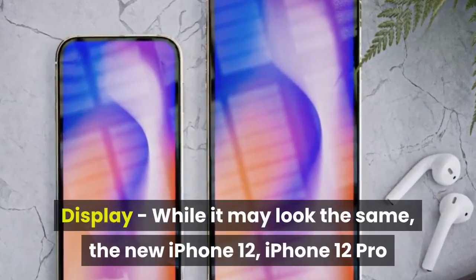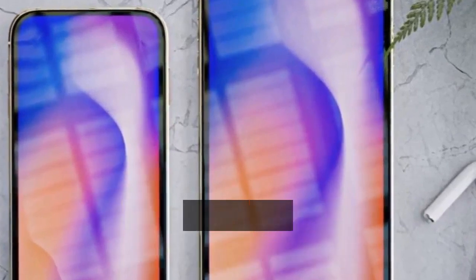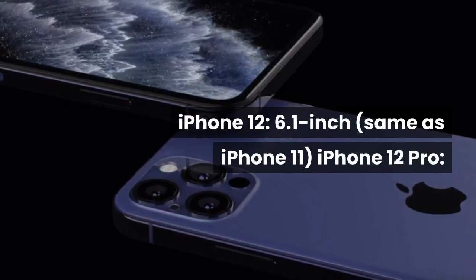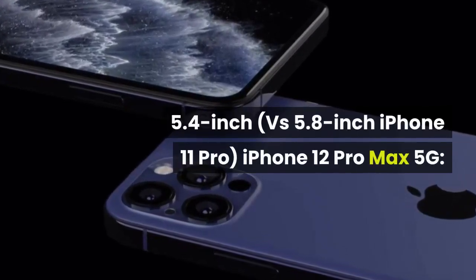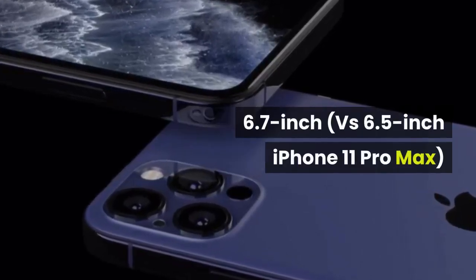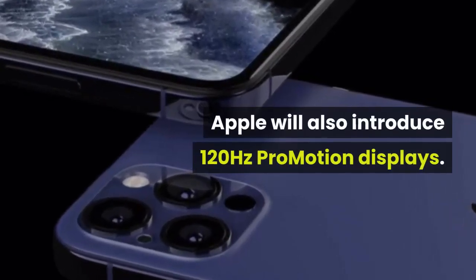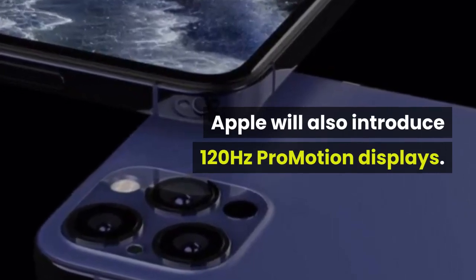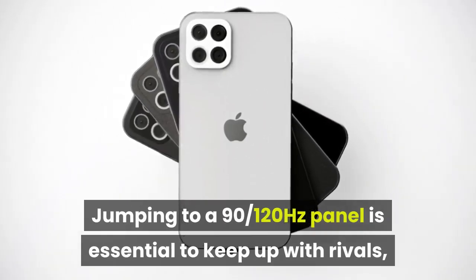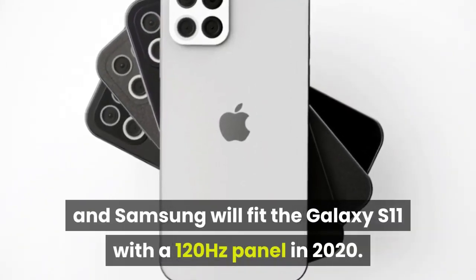Display: while it may look the same, the new iPhone 12, iPhone 12 Pro, and iPhone 12 Pro Max family is understood to be tweaking its screen sizes with both bigger and smaller panels. iPhone 12: 6.1-inch; iPhone 12 Pro: 5.4-inch versus 5.8-inch iPhone 11 Pro; iPhone 12 Pro Max 5G: 6.7-inch versus 6.5-inch iPhone 11 Pro Max. Apple will also introduce 120Hz ProMotion displays. Jumping to a 90-120Hz panel is essential to keep up with rivals, many of which made the move in 2019, and Samsung will fit the Galaxy S11 with a 120Hz panel in 2020.